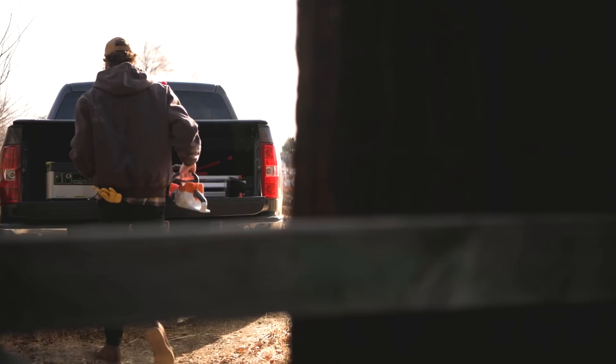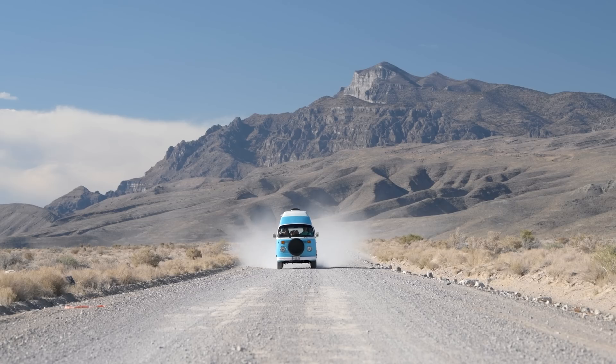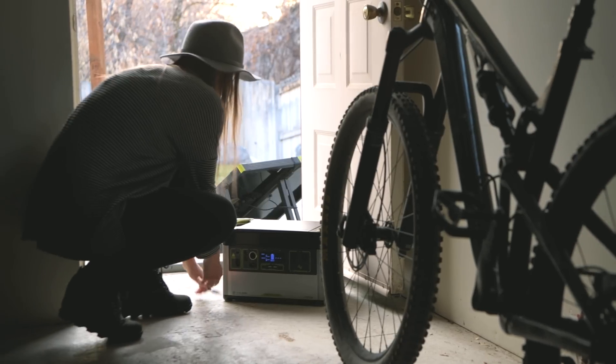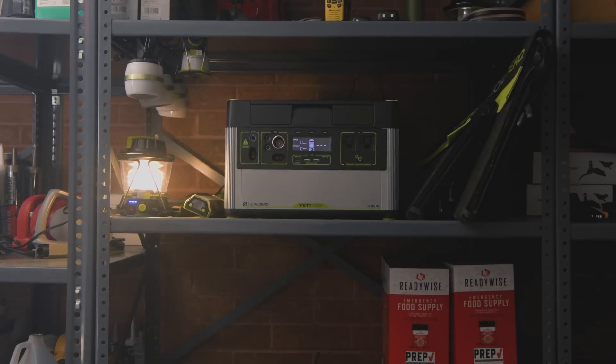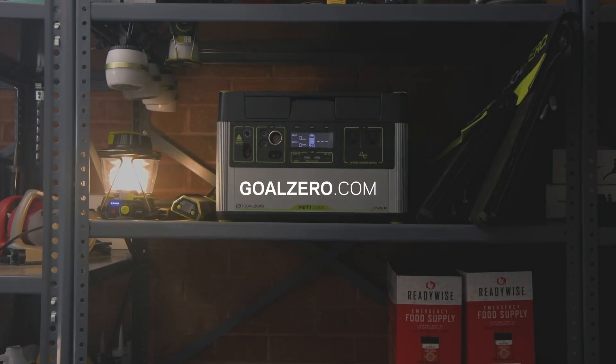Whether you need it on the job site, on the road, or as a home backup when the grid goes down, you can count on the Yeti 1000X to power your electronics, appliances, CPAPs, and more. For more information, visit GoalZero.com or one of our retailers.